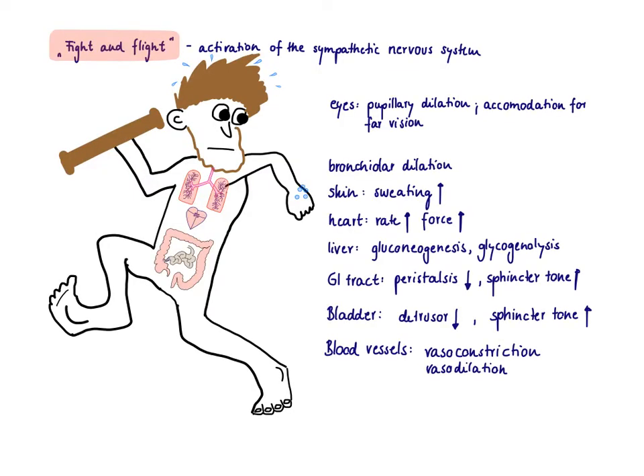Let's look more closely at what happens when the sympathetic nervous system activates and you are in fight-and-flight under stress. The nice thing about predicting what happens in all the different organs is that you can predict all of them by just thinking about what would happen if you were running away from a lion.